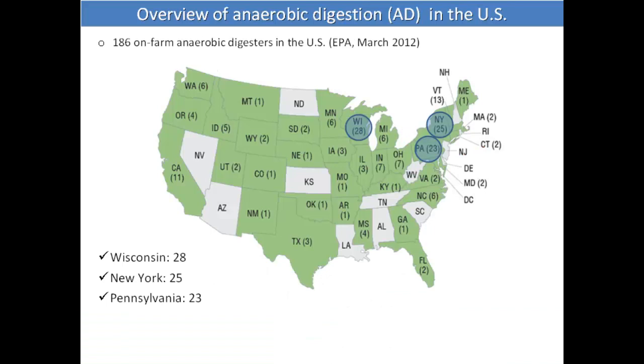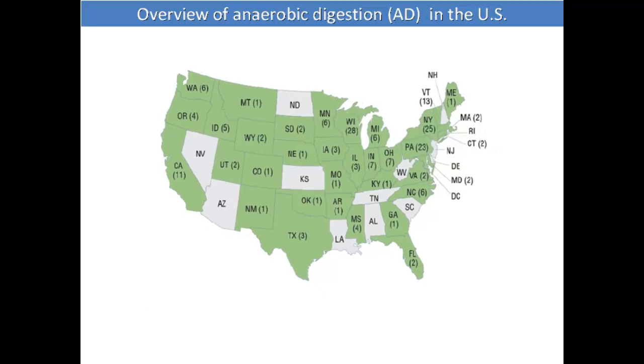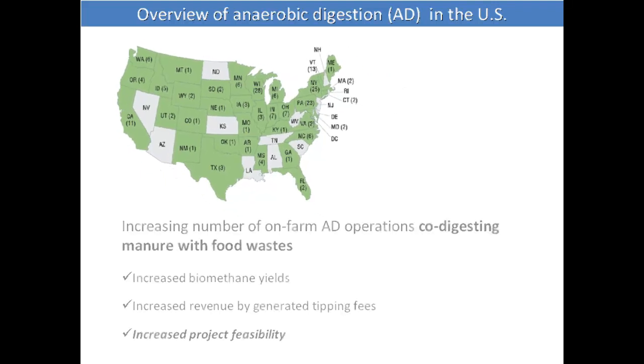Just a quick introduction — probably you have seen this in other presentations. There are three states with the most digesters in the United States: Wisconsin, New York State, and Pennsylvania, according to EPA numbers from last year. Most of these digesters are now co-digesting with different substrates.